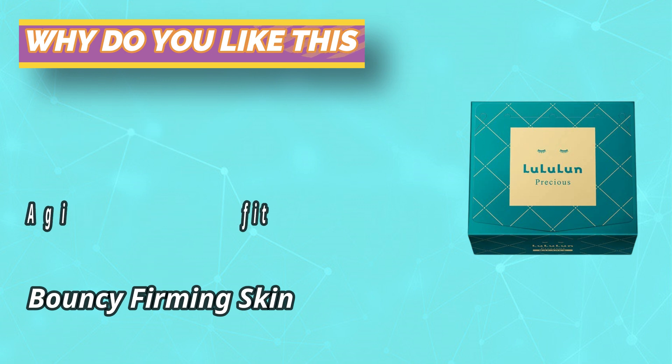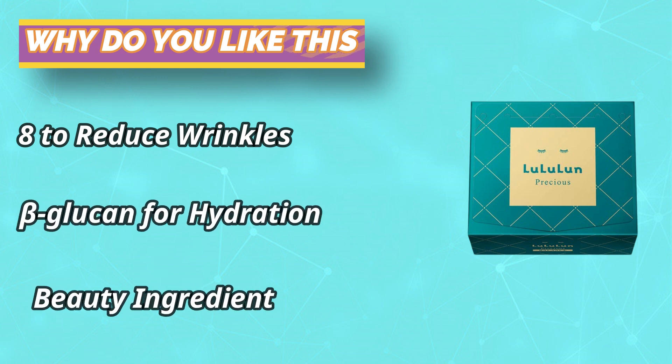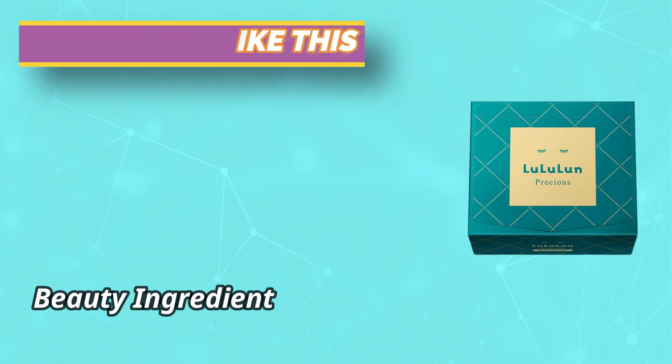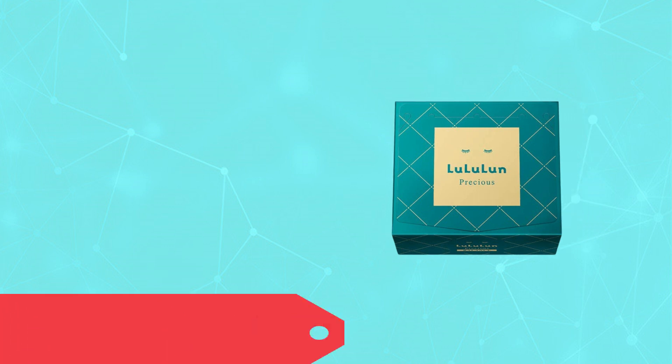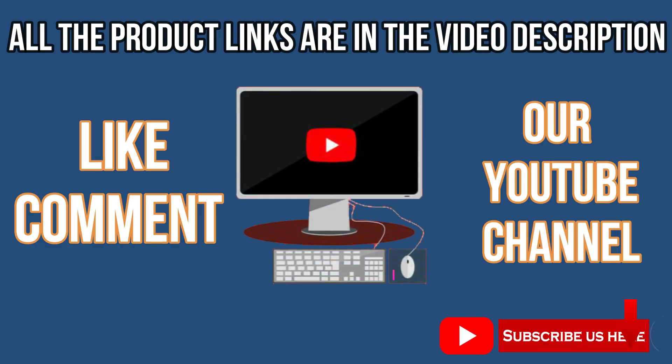L22 is an anti-aging special beauty ingredient — a plant-derived complex oil that delivers the healthy sebum and water balance of 22-year-old skin. For current prices and discounts, check the links in the description box. Like, comment, and subscribe to our YouTube channel.